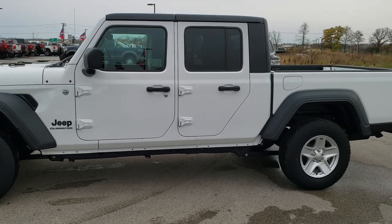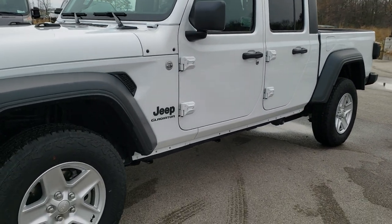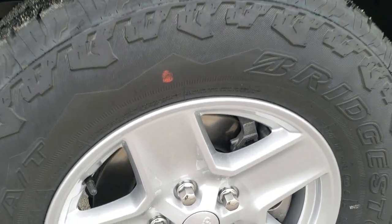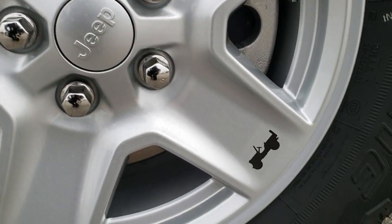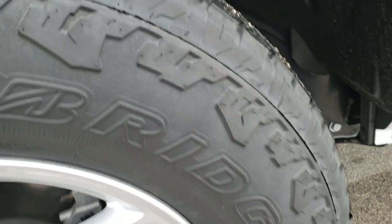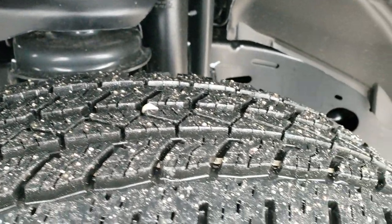It also has the bed rail storage group and the convenience group for the HomeLink, which also gives you the blind spot monitoring. The max tow group gives you the painted alloy rims with the little Jeep logo on there, and Bridgestone Dueler AT tires — these are 245/75R17s with kind of an all-terrain tread on them.